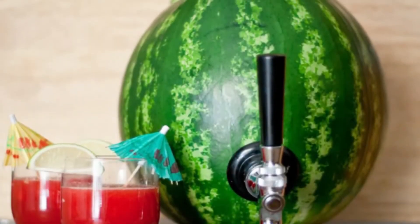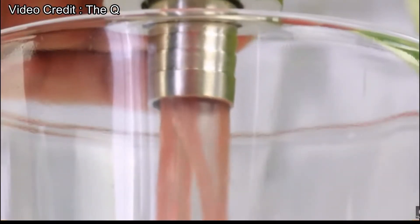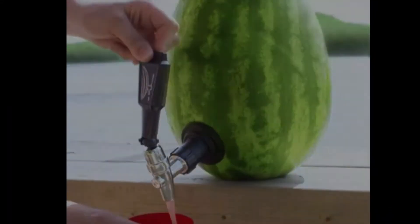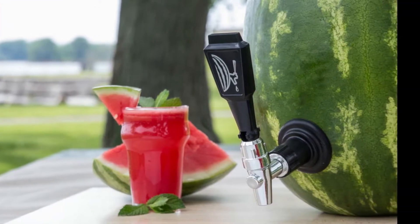All you have to do is make a hole, pour out the inner material, install the tap with all its bolts and other parts, then make juice in a blender and pour it into the watermelon dispenser. Just open the tap and enjoy fresh juice. You can refill it many times. This tap is made of highly durable stainless steel.